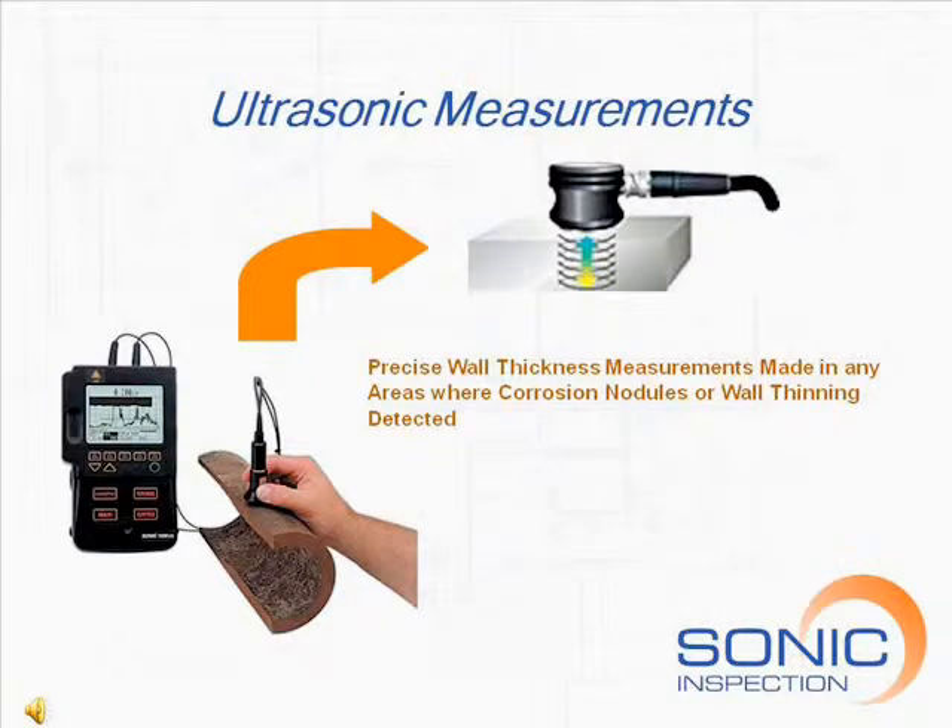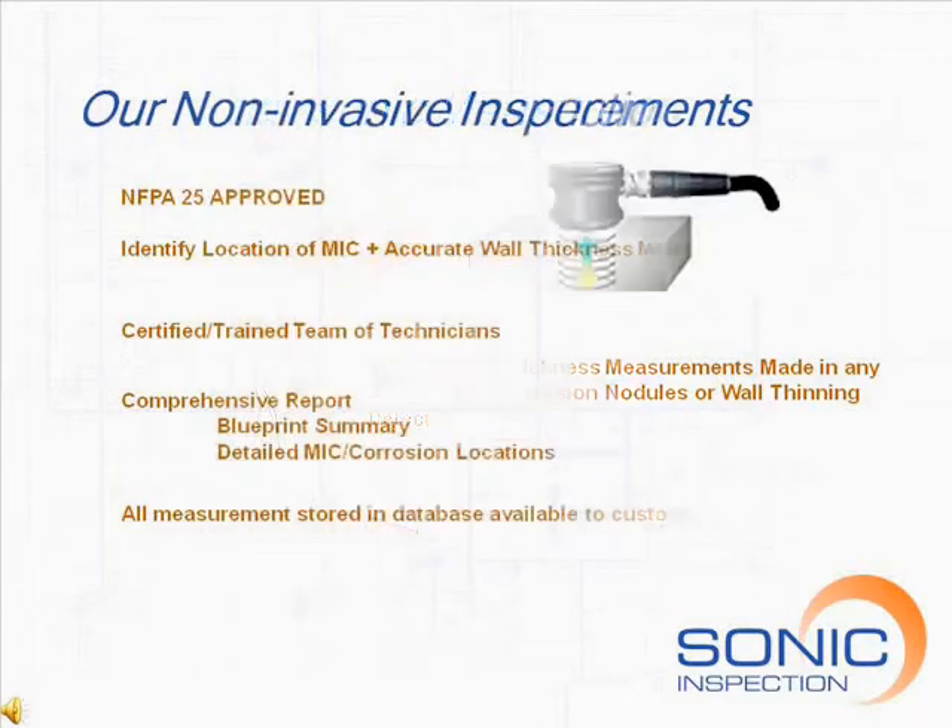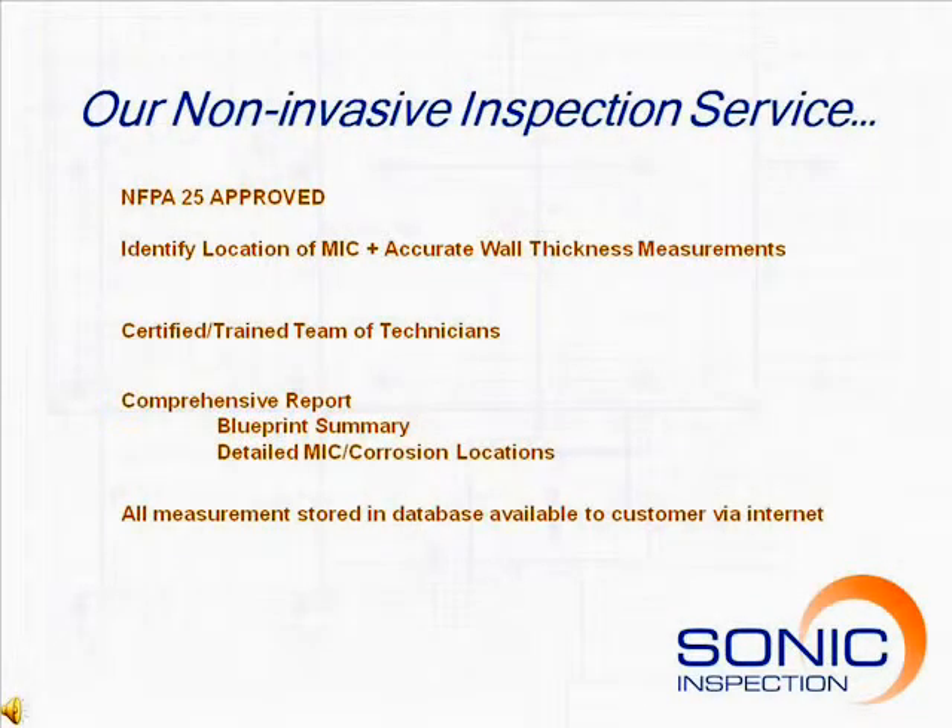Any areas found to have some level of corrosion are then inspected further using a conventional ultrasonic thickness gauge for a precise measurement of the pipe wall thickness. Sonic Inspection will identify and locate any MIC or corrosion in your fire sprinkler system using our patented ultrasonic system.